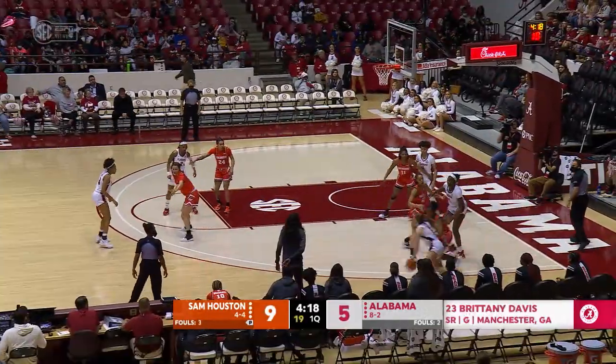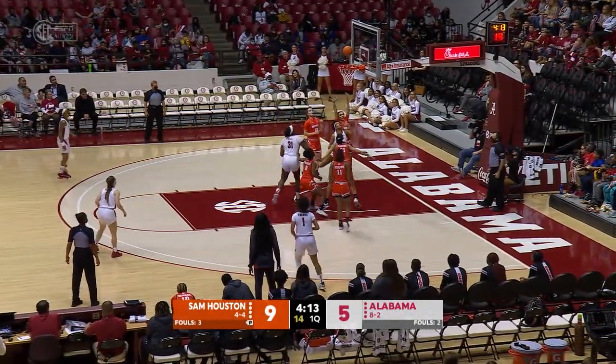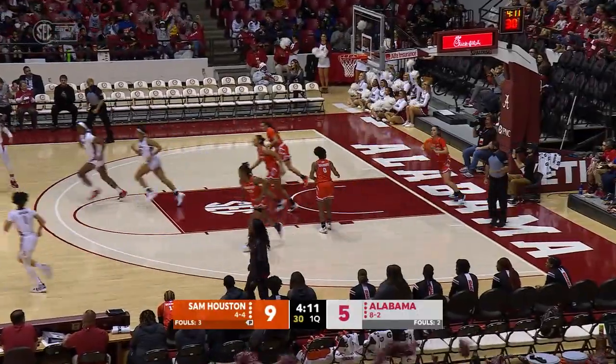Crimson Tide inbounds pass to Rice. Barber floats it back on the left wing to Davis. Driving all the way to the left block, floats up her layup and spins it home.